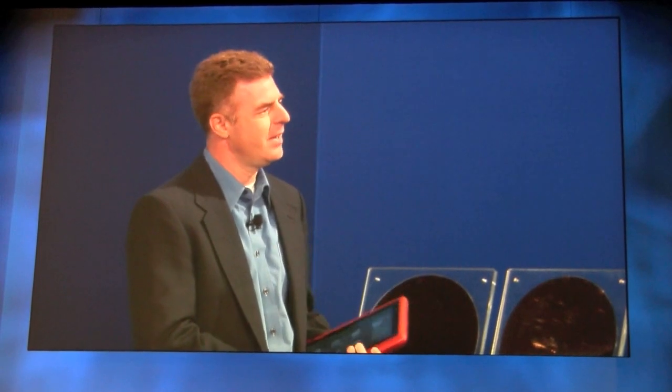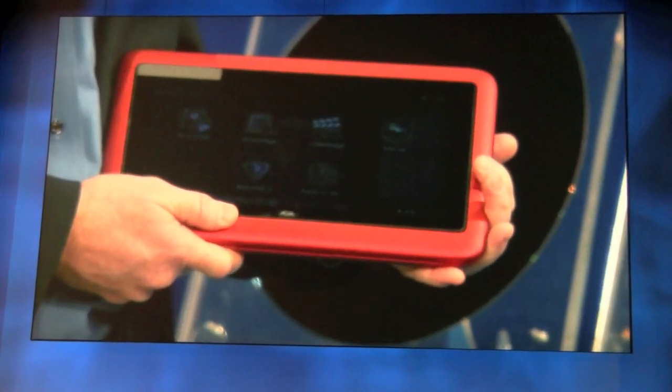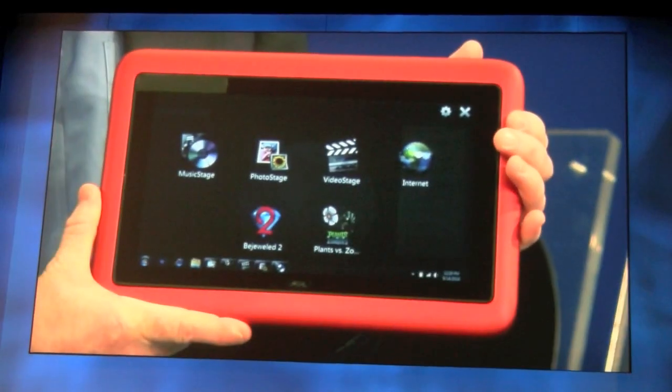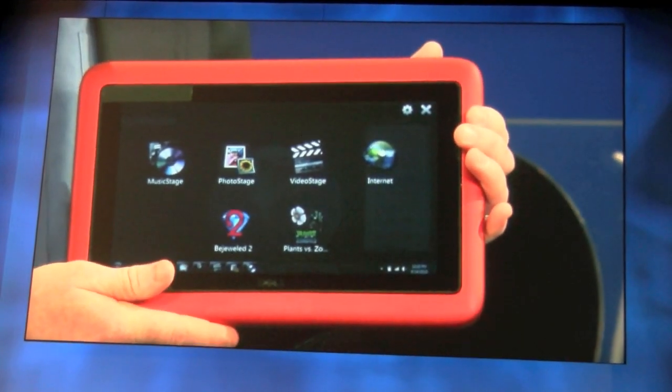What I've got with me here today is an example of one of those types of devices. What I have here today is a sneak peek at the world's most powerful 10-inch Windows tablet. It's powered by Windows 7 Premium, and it's running on an Intel Dual-Core Atom processor.